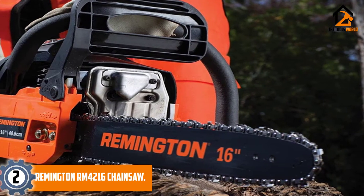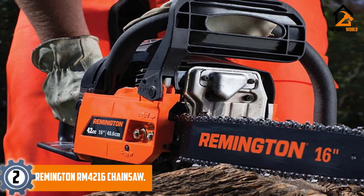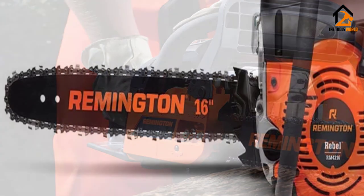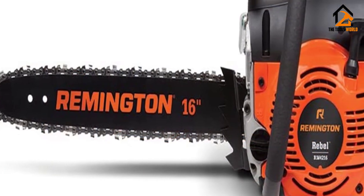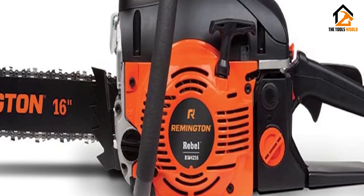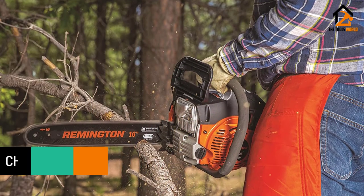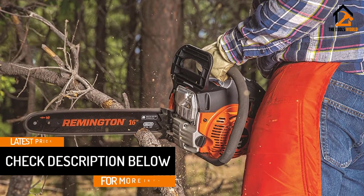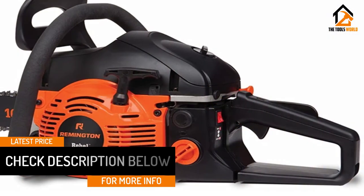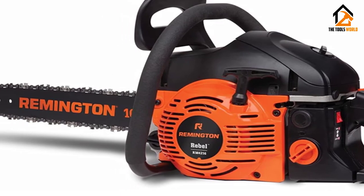At number 2, we have the Remington RM4216 Chainsaw. This popular Remington chainsaw gives you all of the same benefits as the last review but comes with a 16-inch bar. For someone who wants a great middle-of-the-road power tool that's easy to use, this is a clear winner. What makes this one of the best chainsaws of this size are the automatic oiler with adjustable flow and 5-point anti-vibration system. No other chainsaw in this class offers that combination of features. Additionally, this chainsaw is one of the cheapest gas-powered tools you can buy with a 16-inch bar.